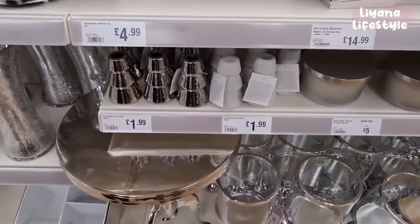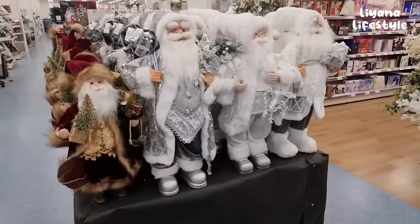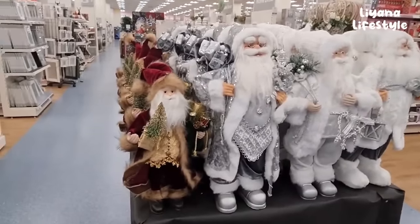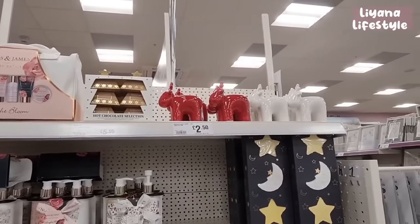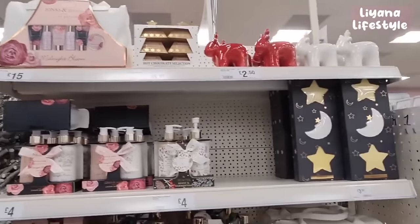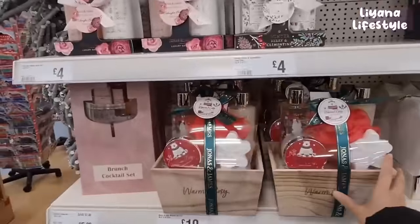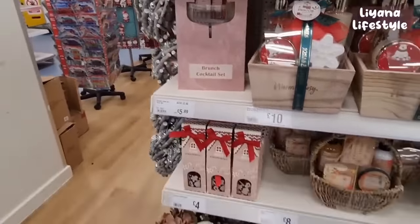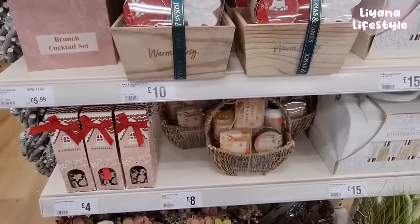They've got tree-shaped candle holders for £1.99, a few more variations in silver, and then a smaller one. Some more candle holders here - reindeers in red and white for £2.50. A few gift options, including one with the moon and stars that I quite like. This is a nice hamper, £10, brunch cocktail set. Gingerbread items here, this is a diffuser - it really looks high end. I like that one probably the most.